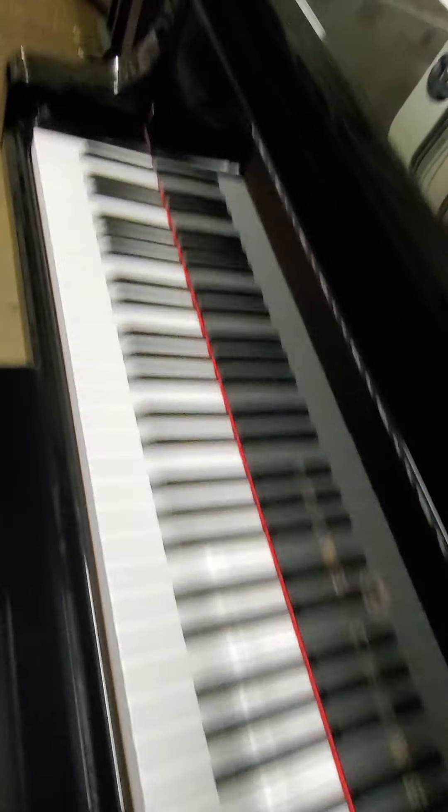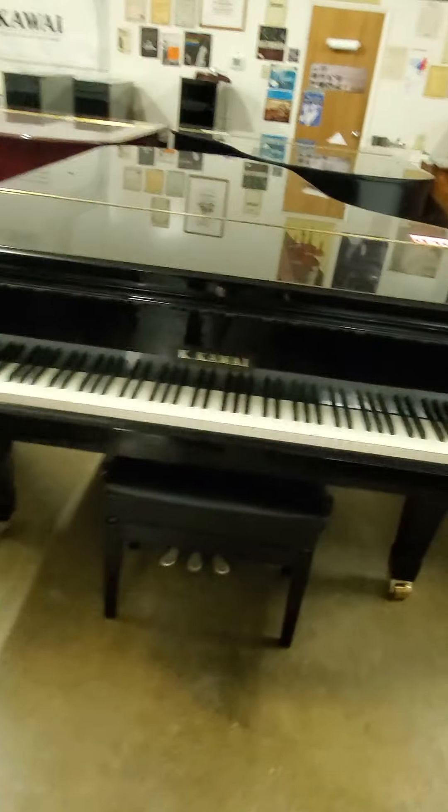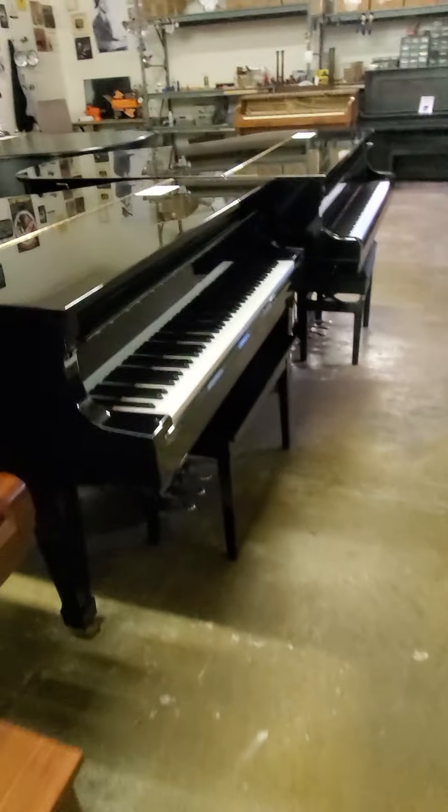Piano moving, piano storage, piano rentals, fine piano service and rebuilding, installation of piano disc, player, and quiet time systems.